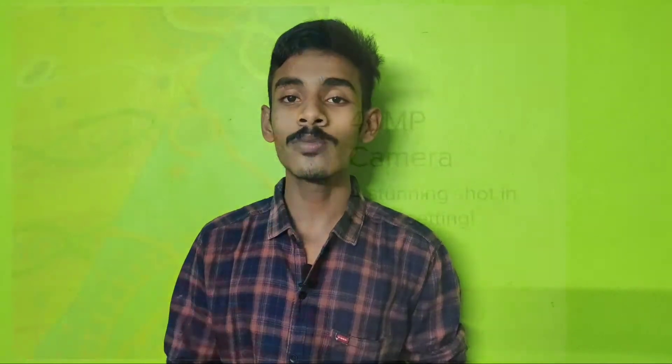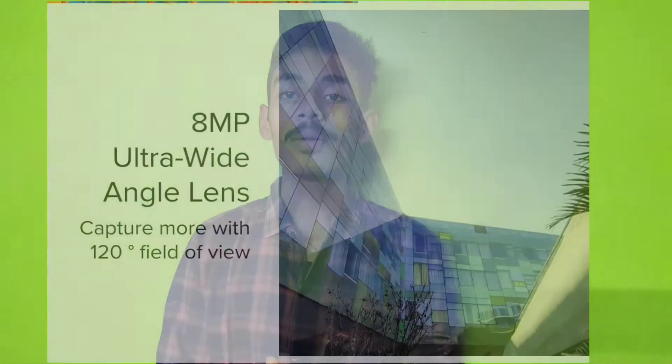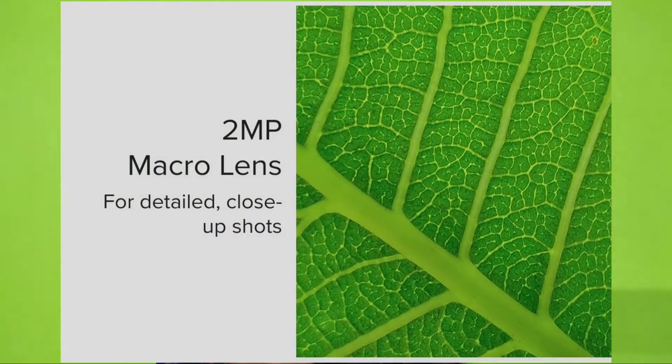The phone was launched in China with a quad-camera setup on the back. The first camera is a 48-megapixel main camera, followed by an 8-megapixel wide-angle camera, a 2-megapixel depth sensor, and a 2-megapixel macro camera.